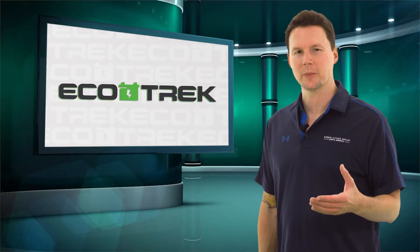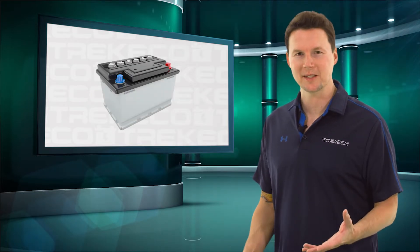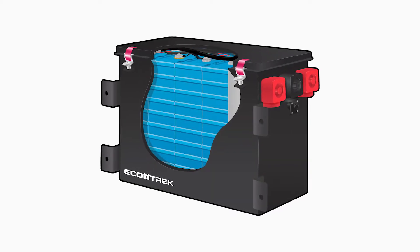Prior to our introduction of the Ecotrek power system, RVs primarily used traditional AGM or lead acid batteries. Our systems have been designed using lithium battery cells, because there are a number of significant benefits to using lithium.